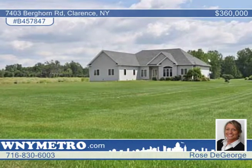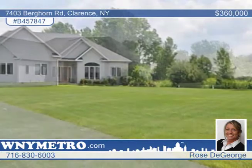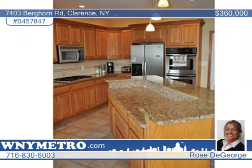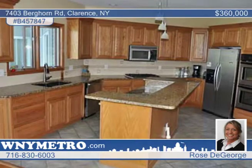Walk in and fall in love with a spectacular custom-built three-bedroom two-and-a-half bath ranch. Beautiful custom cabinets, granite countertops and stainless steel appliances are featured in the kitchen, which opens up to a family room filled with natural light from Marvin Elite windows and sliding glass doors.